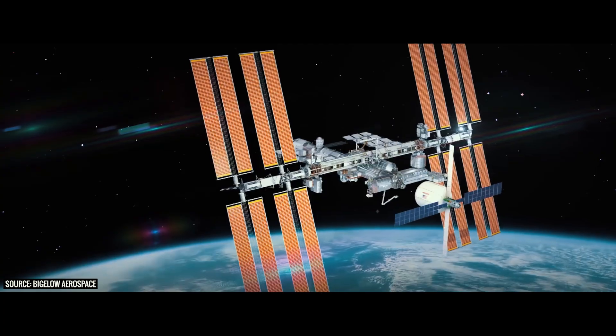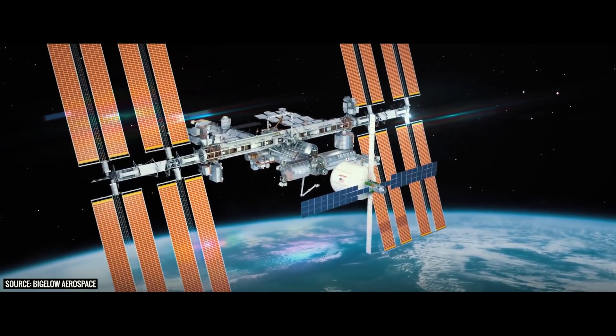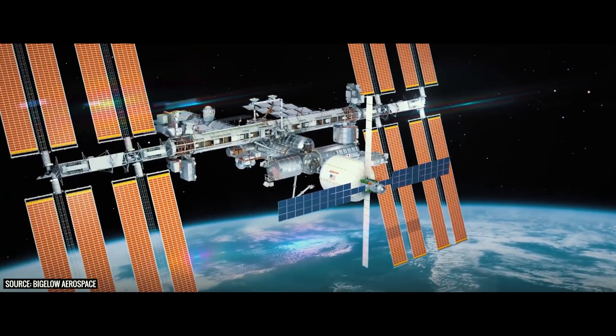We made it to Bigelow Aerospace. I tried to go inside — we emailed them a couple days ago, but unfortunately this was kind of short notice, so they didn't have anybody available to show me around. But inside, this is where they build the B330, which is an inflatable habitat that they want to send to space where astronauts and potentially even tourists could go live and work in space.